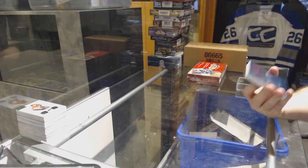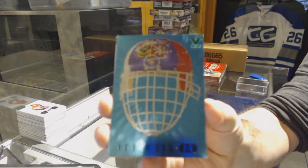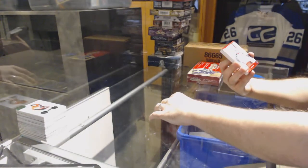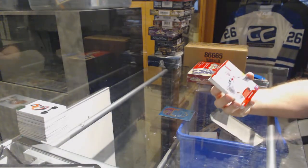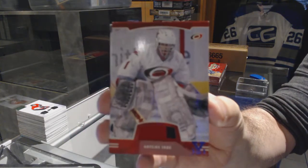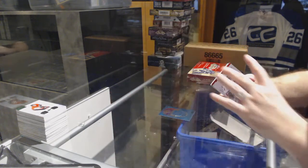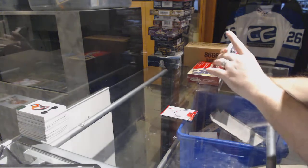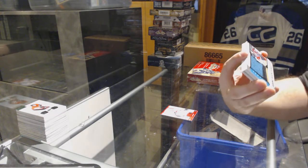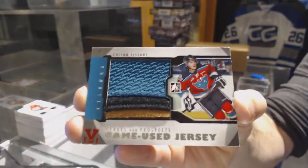We start off for the Red Wings with the mask of Dominic Hasek. For the Carolina Hurricanes, obviously all one-on-one, we've got Arthur Sirbay. I think this is Nashville — somebody correct me if I'm wrong — we've got a game-used jersey from Heroes and Prospects: Colton Sessions.